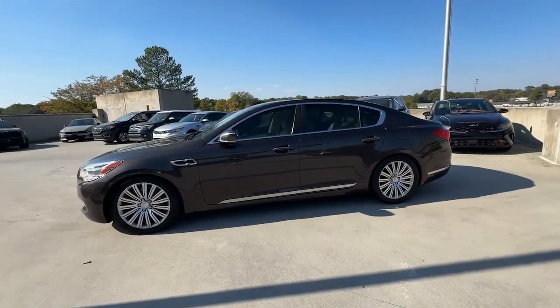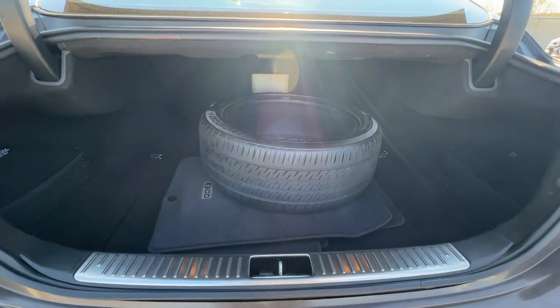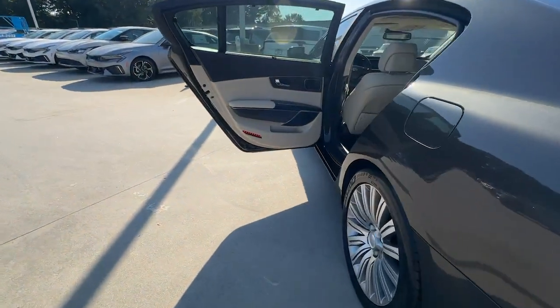From its sculpted lines, to its suite of smart tech, to its meticulous quality, this exceptional automobile exceeds all expectations.